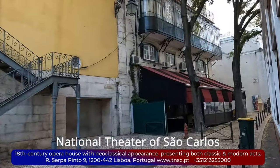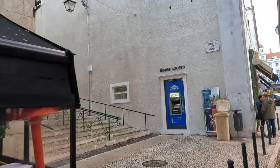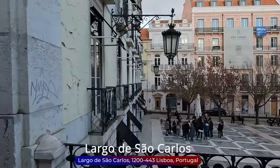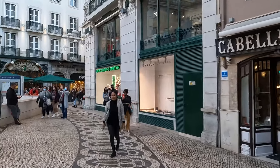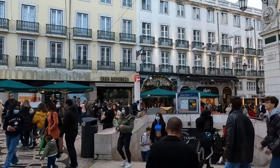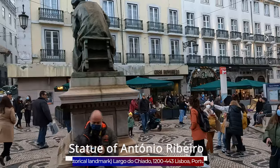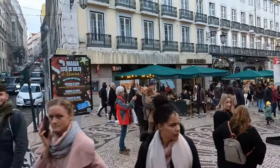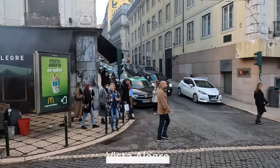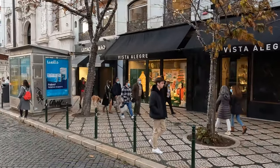The National Theater of São Carlos boasts a rich history of hosting world-class opera performances and cultural events, making it a must-visit destination for music lovers and theater enthusiasts. Now we are passing by Largo de São Carlos, a charming square located next to the theater. Known for its picturesque setting with elegant buildings, historic cobblestone streets, and cozy cafes, it can also be reached by metro — the nearest station is Baixa-Chiado. Largo de São Carlos is a popular destination for both locals and tourists to enjoy a coffee or do some shopping.